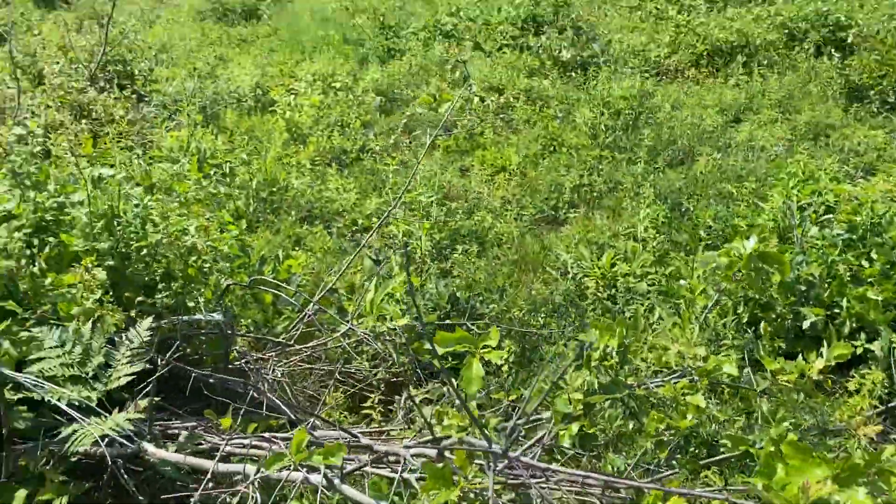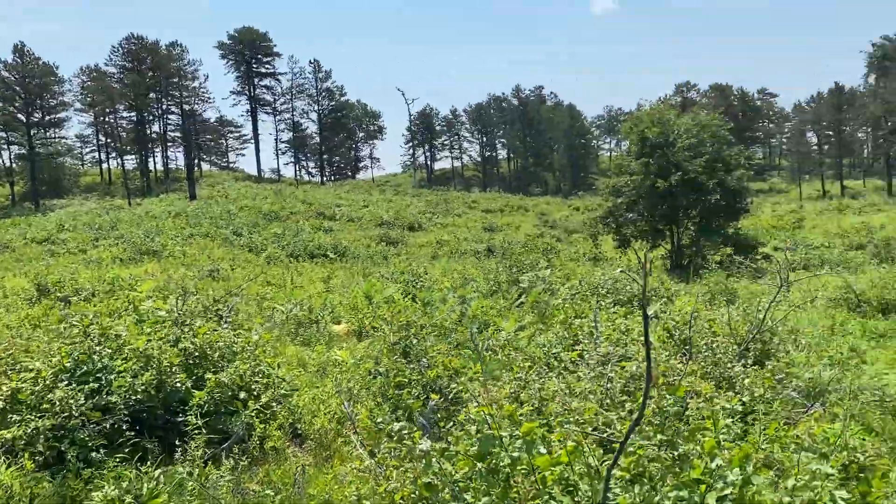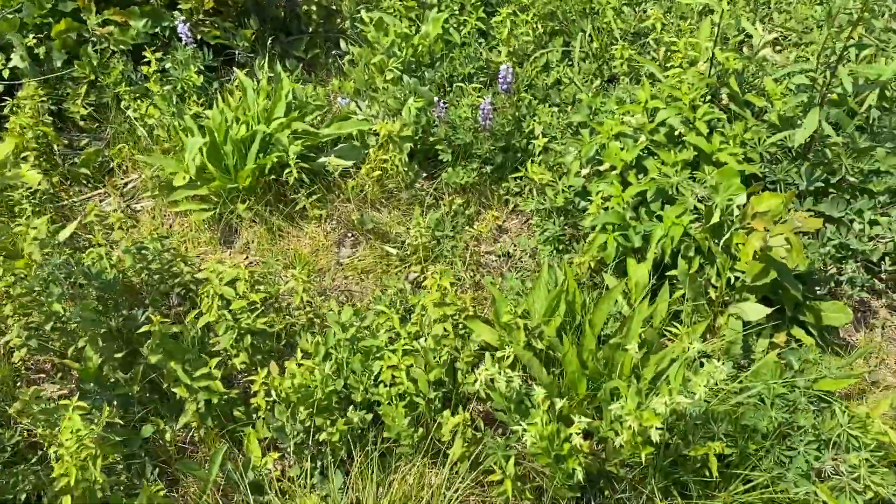We're out here in the Barrens, just out behind the Discovery Center — just a really, really cool discovery.